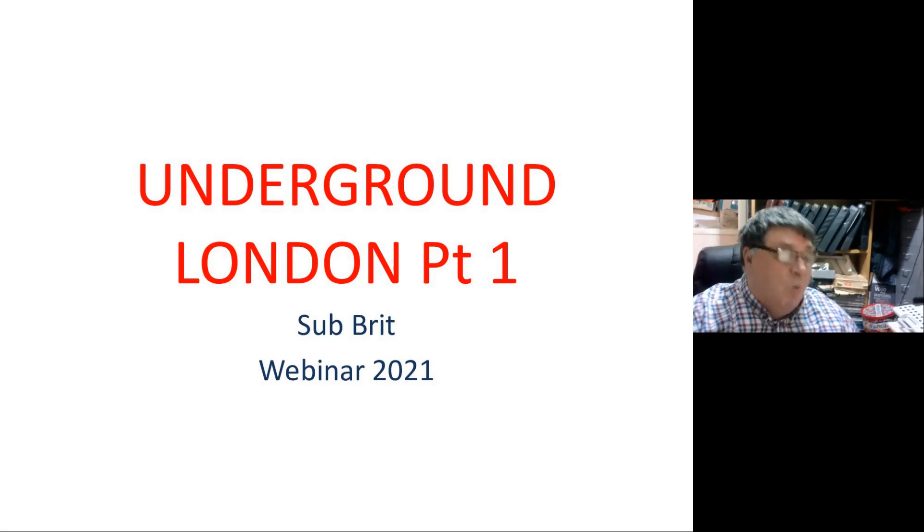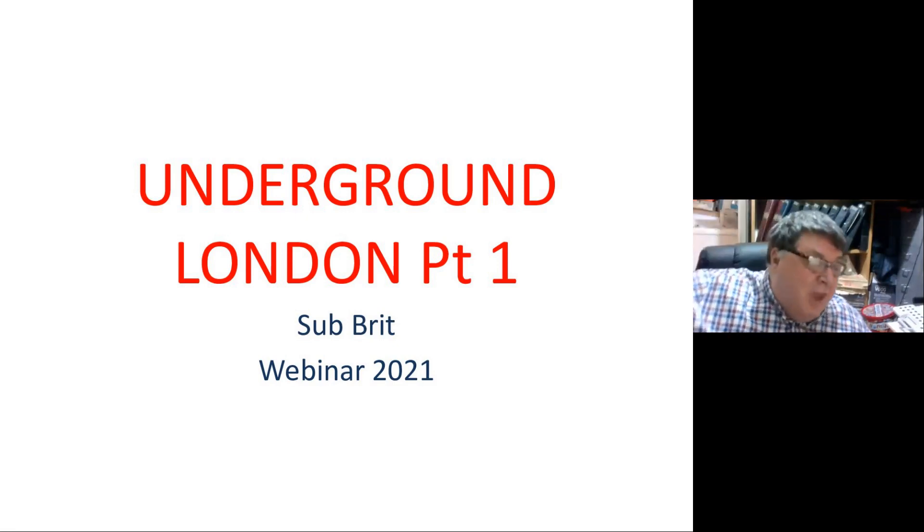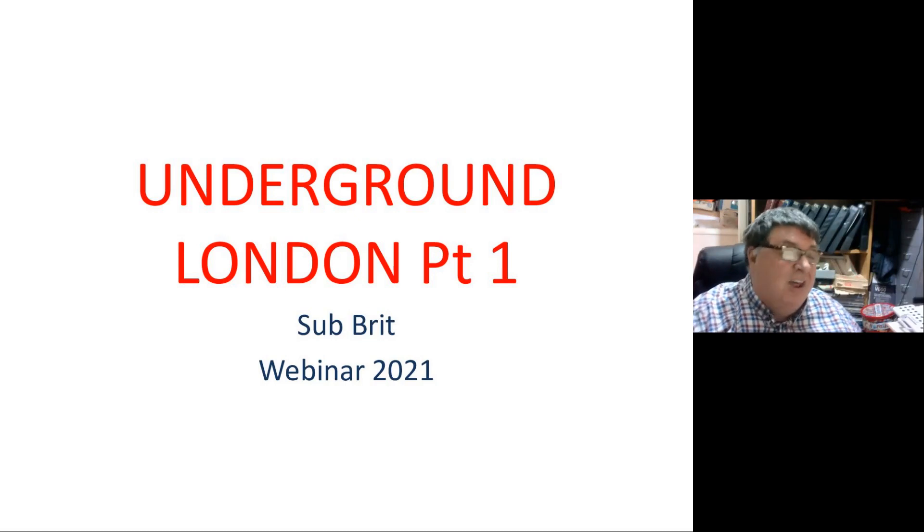Good evening and welcome to my very first webinar — a word I'd never heard of until very recently. Basically, it's a talk based on my book, Secret Underground London. I've only got eight copies left; it's out of print. I'll tell you how you can buy one of the last eight copies at the end of my presentation.